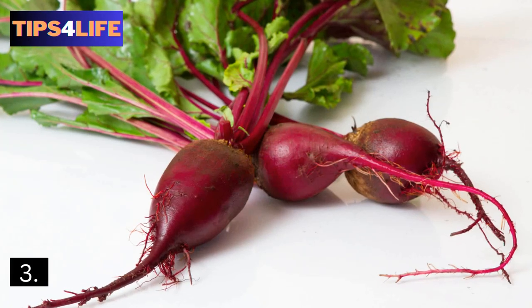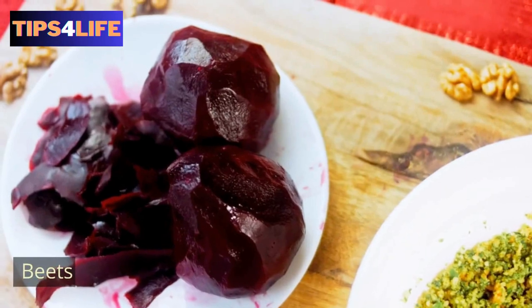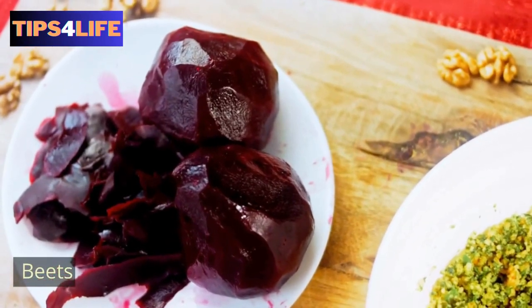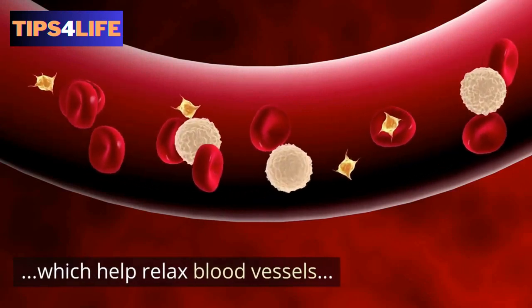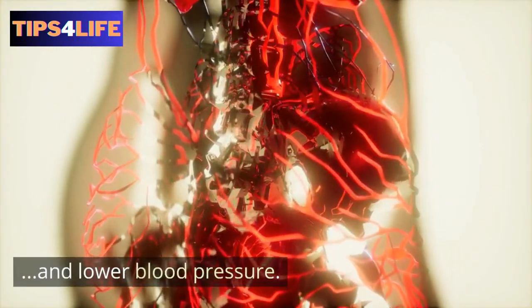3. Beets — research has found that beets contain nitrates, which help relax blood vessels as well as lower blood pressure.